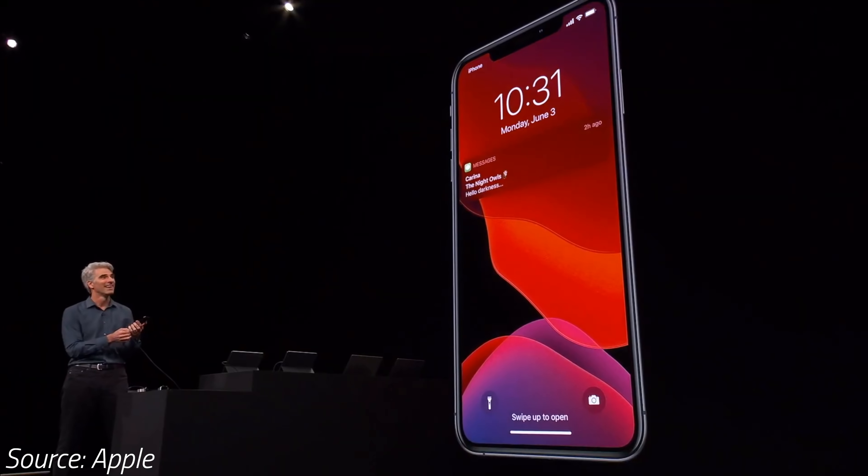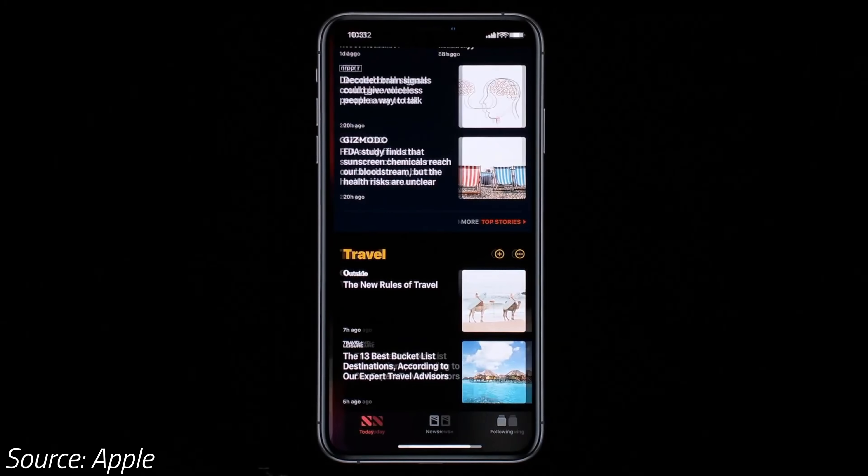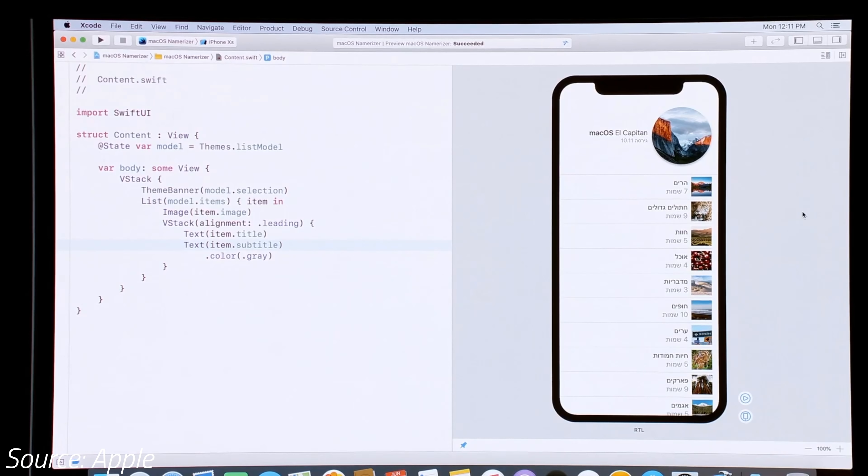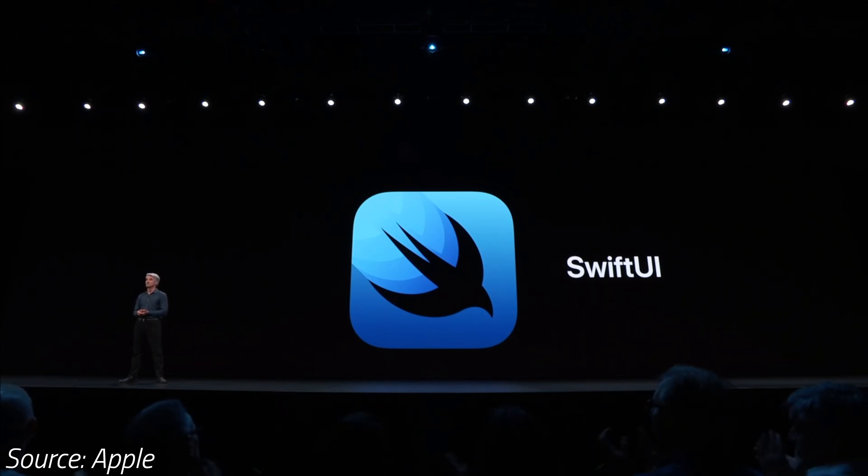iOS 13's dark mode is also coming to iPadOS. It turns on easily from the control center and it works system-wide. Apple is also making it super easy for third-party apps to support it with their new Switch UI framework.